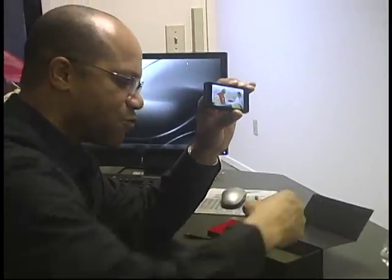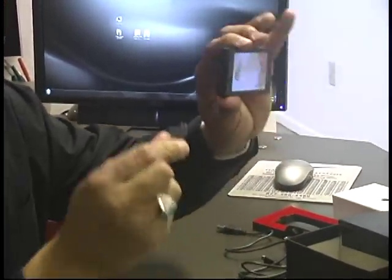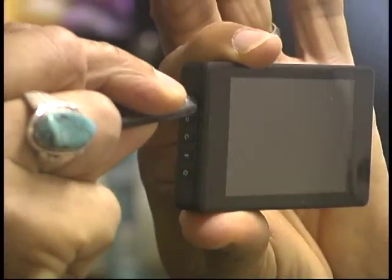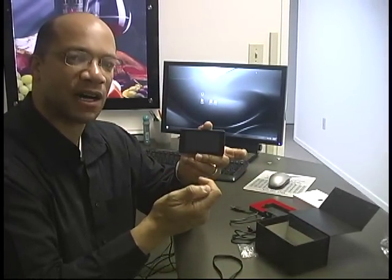There is a reset that comes with this in case the unit freezes, as you would with a computer. This allows you to reset the screen. The reset button is located on the unit, and pressing it resets the unit so you can start over. Next, I'm going to go through how you upload content and put your media on the badge.